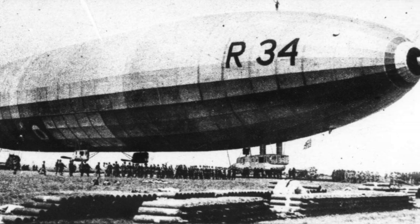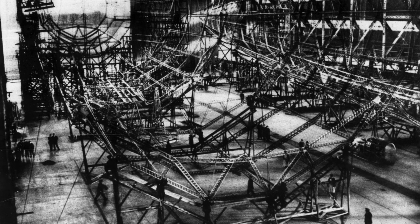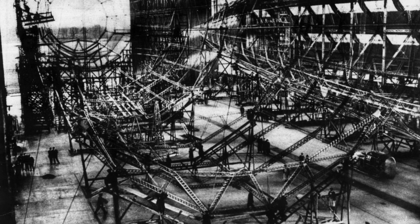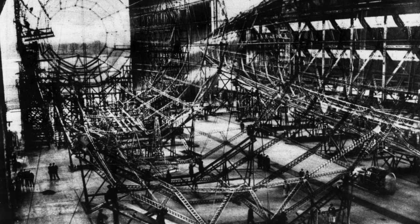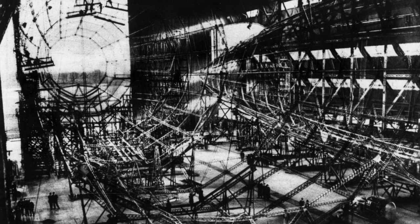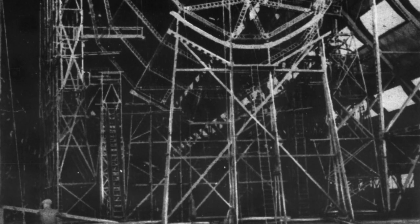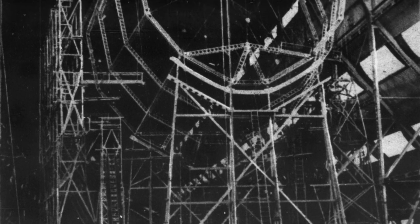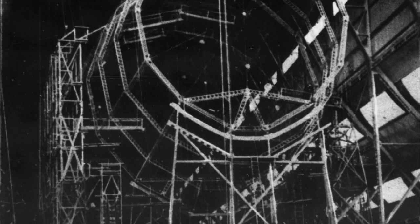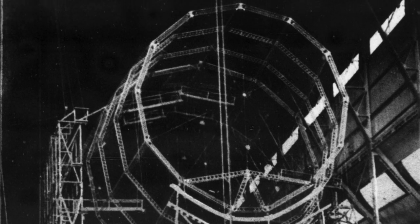Note the numerous cylinders used to replenish the gas supply. The R-38 being assembled at the plant of Messrs. Short at Bedford, England. On the right is seen the framework of the R-37, under construction for the British government. The enormous framework of the R-38 being assembled shows the great progress already made in preparing the huge craft for actual service and transportation to this country.